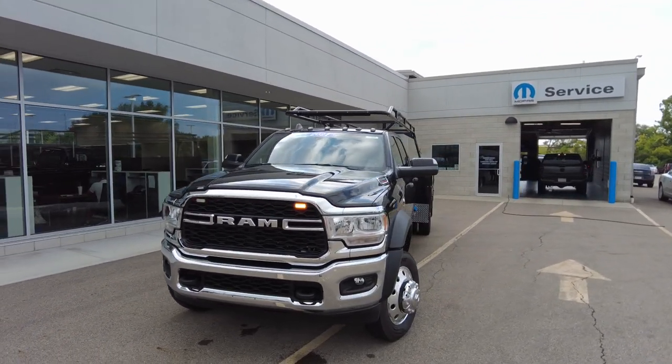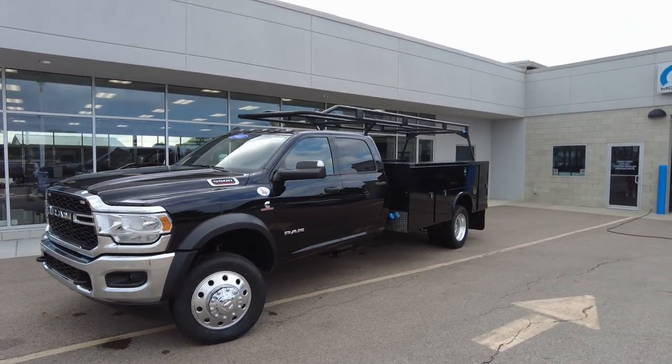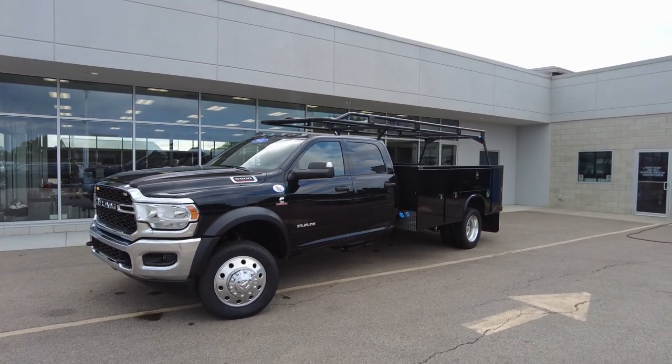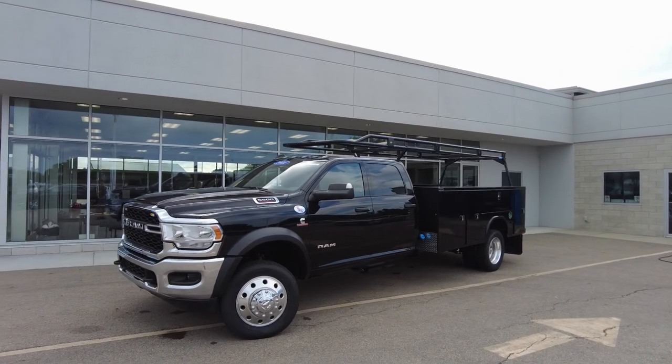This Ram 5500 is a cab chassis that's been upfitted with a Napa Hide service bed. It's the 84-inch rear of the cab to the rear axle, so it's the long truck.